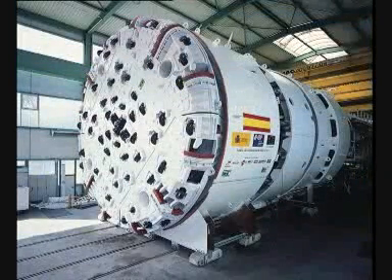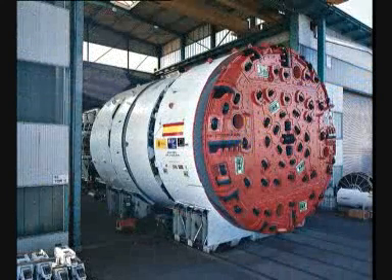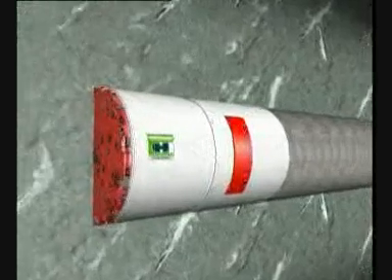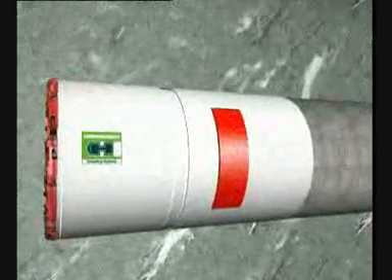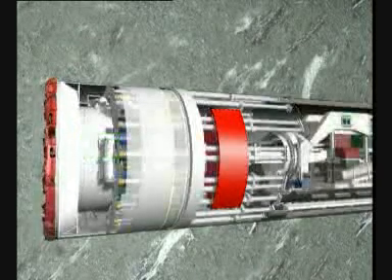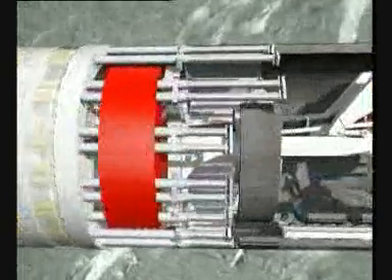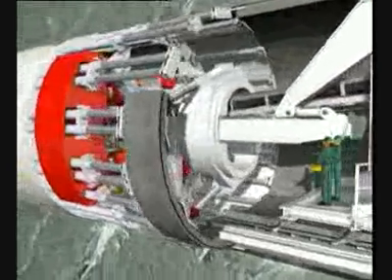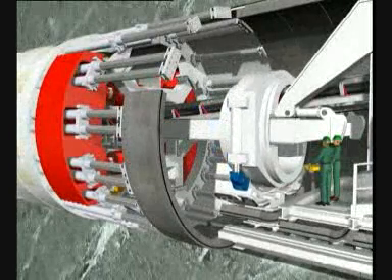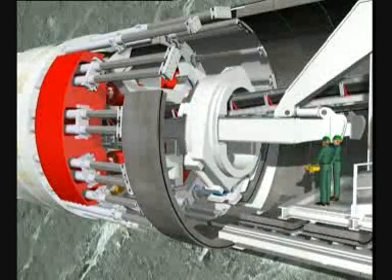Following is the machine concept of the double shield TBM in its operational sequence. The tunneling takes place in protection of a thrust shield, which serves as rock support until the tunnel lining is installed. In the rear part of the tunnel boring machine, the so-called tail skin, reinforced concrete elements are installed. These elements are called segments; they serve as univocal and final tunnel lining. In this way, the inside of the TBM and the personnel working there are always protected from the rock.